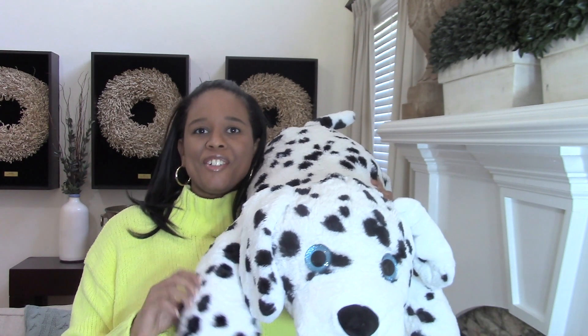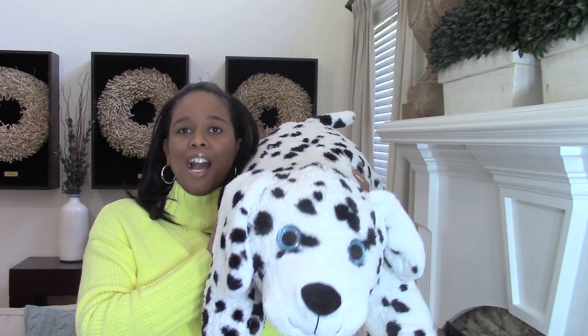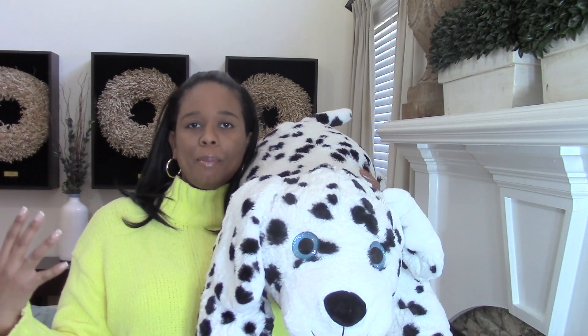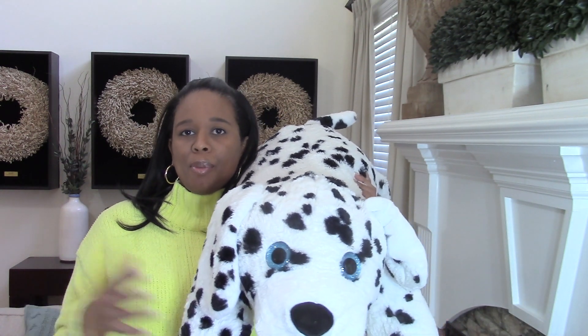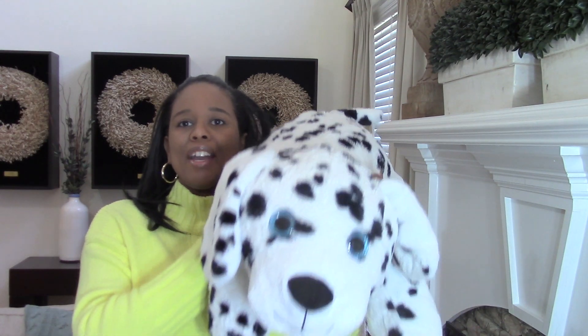Hey guys, it's your girl Keri. Happy Valentine's Day! Today I wanted to share with you a collective haul from several different places where I get things to put together my girls' Valentine's Day packages. But first I'd like to share with you a story time.